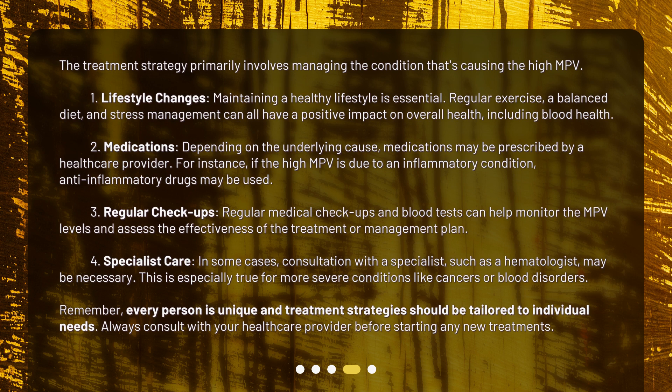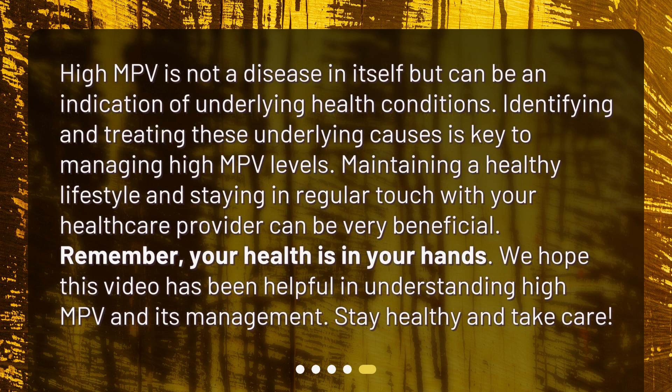Remember, every person is unique and treatment strategies should be tailored to individual needs. Always consult with your healthcare provider before starting any new treatments. High MPV is not a disease in itself but can be an indication of underlying health conditions. Identifying and treating these underlying causes is key to managing high MPV levels. Maintaining a healthy lifestyle and staying in regular touch with your healthcare provider can be very beneficial. We hope this video has been helpful in understanding high MPV and its management. Stay healthy and take care.